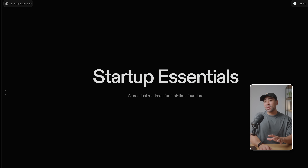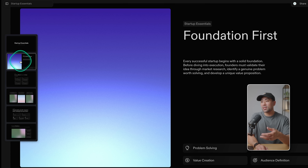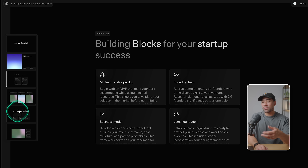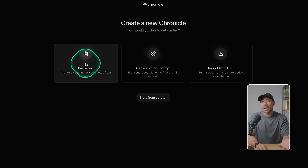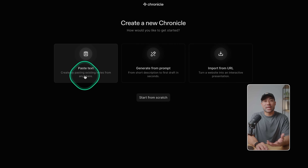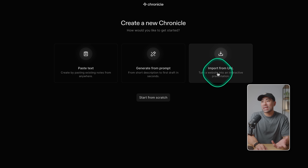This next one is great if you want to generate presentations. It's called Chronicle. Chronicle is brand new. It allows you to turn text prompts into presentations in seconds, or you can paste any text and it will convert it into a presentation. Here's an example it generated for me in about 30 seconds — it's about startups, called 'Startup Essentials.' You can see the slides and various layouts it generated. To create a new presentation, you can either paste text from existing notes, generate from a text prompt, or import from a URL to turn a website into an interactive presentation.